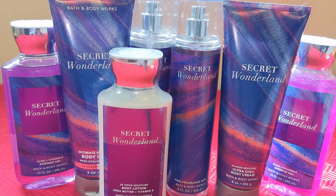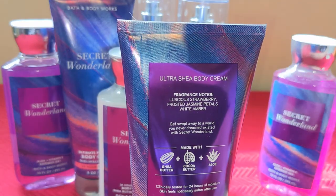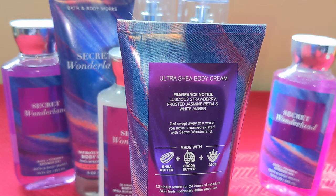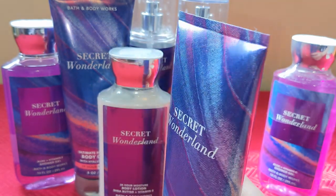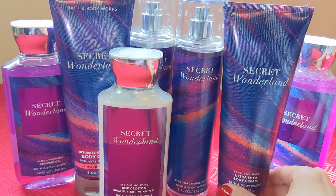So let's dive into the details of this scent, starting with the fragrance notes: luscious strawberry, frosted jasmine petals, and white amber. The description reads, 'Get swept away to a world you never dreamed existed with Secret Wonderland.' I think that's perfect. It definitely paints a picture of the fragrance experience with this one.